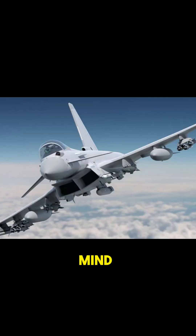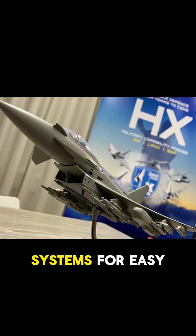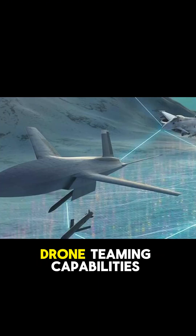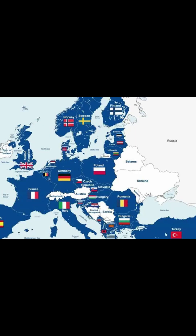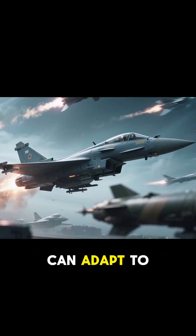Tranche 4 is built with the future in mind: AI-ready avionics, open architecture systems for easy upgrades, drone teaming capabilities, and full NATO interoperability for joint missions. This means it can adapt to future threats.